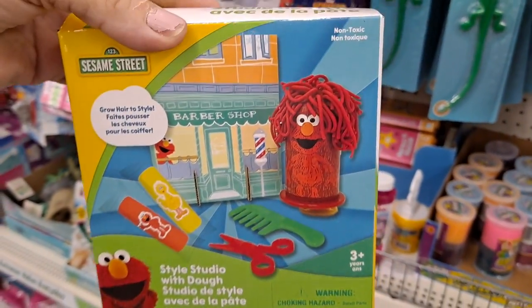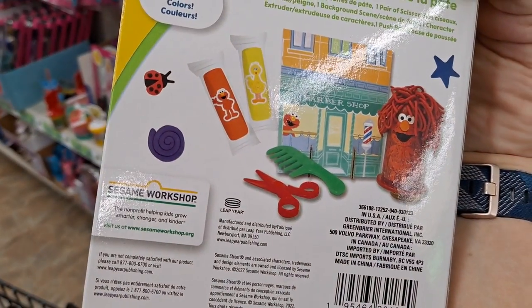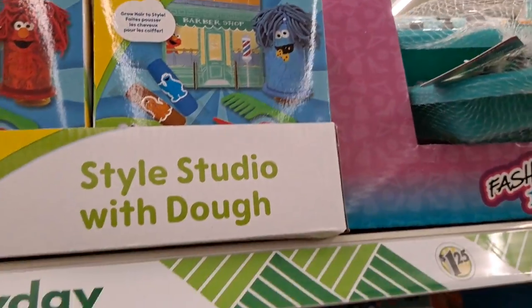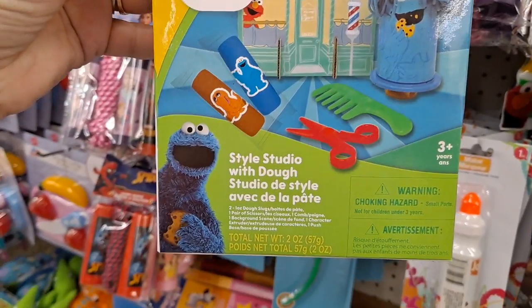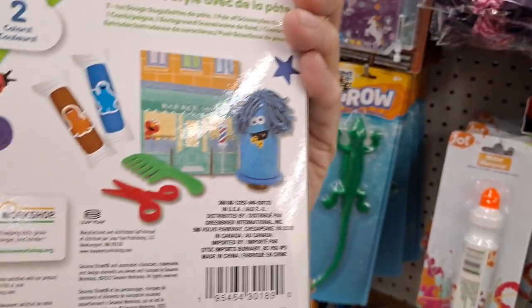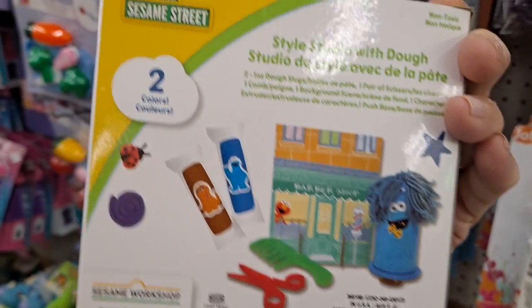Very cute — a little dough activity. And it looks like they have Cookie Monster too. That's adorable, let's get this. So it's two kinds of dough with a fun little comb and scissors, two different colors — Snuffleupagus and Cookie Monster. My granddaughter would love this.